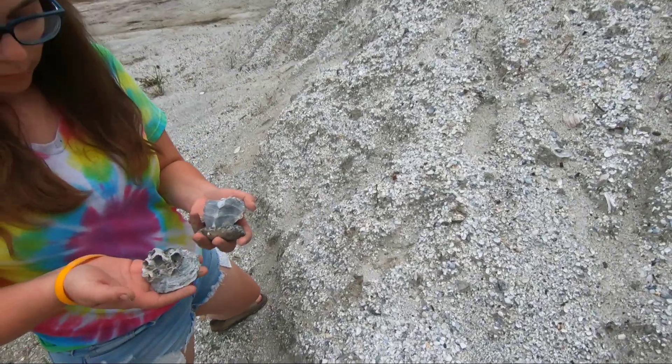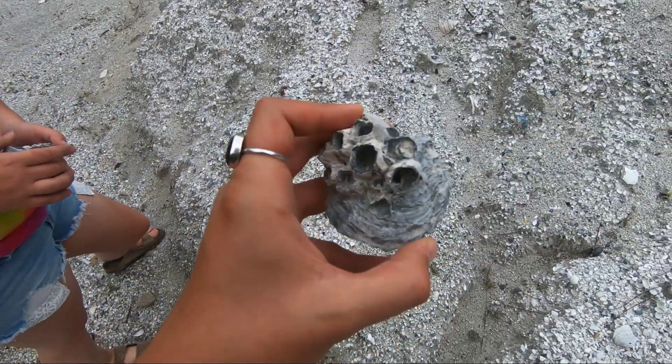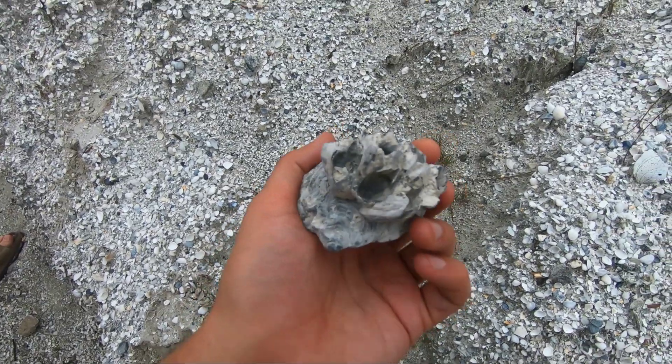I found it still. Oh my goodness. Look at that fossil oyster complete with fossil barnacles. That's incredible. Oh my gosh. Well, sweet.